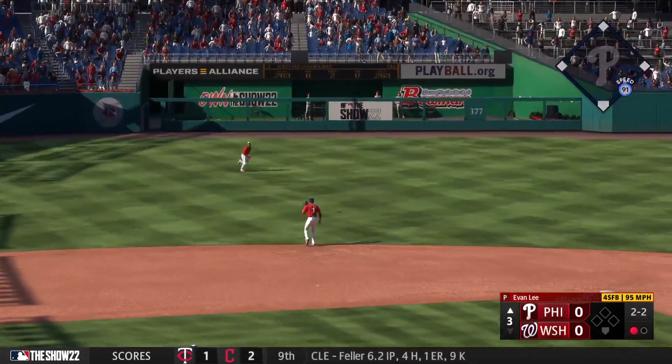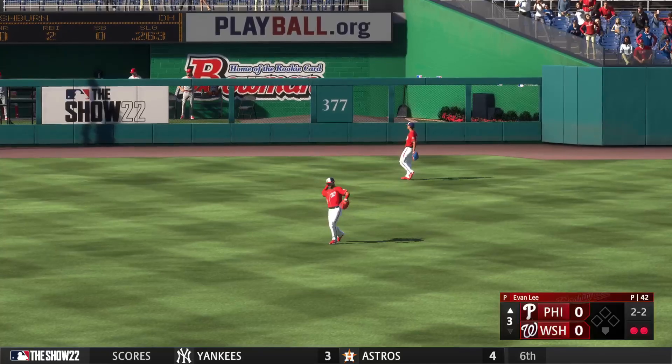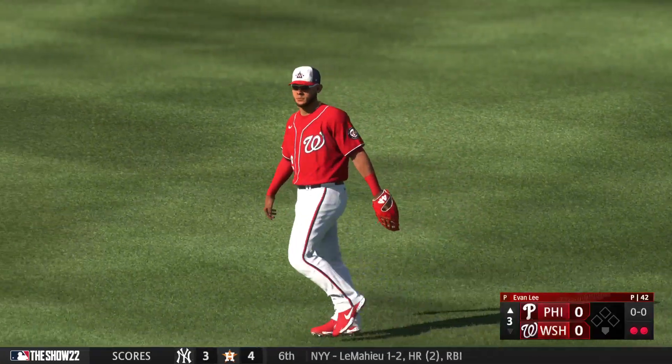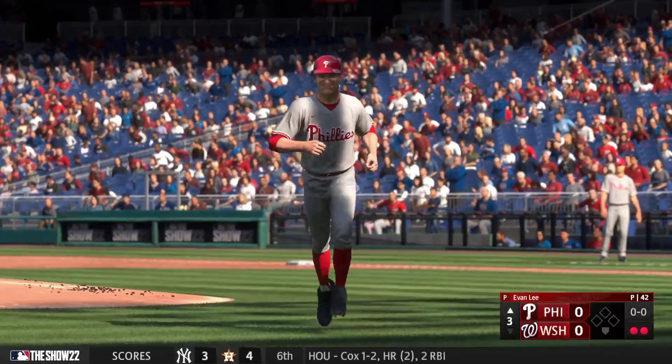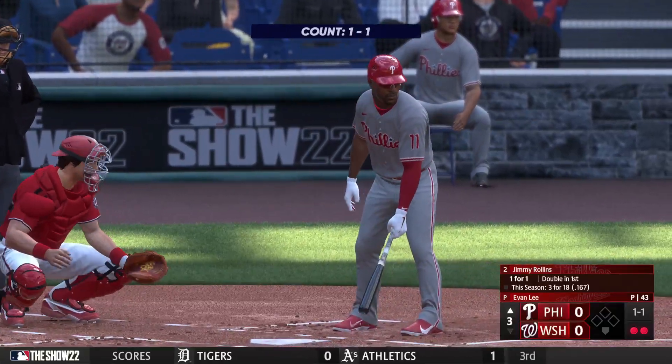In the air to left center — no trouble here, puts it away for the out, and there's two away. The batter, number 11, shortstop: Jimmy Rollins. Two outs, bases empty — stepping in, Jimmy Rollins.